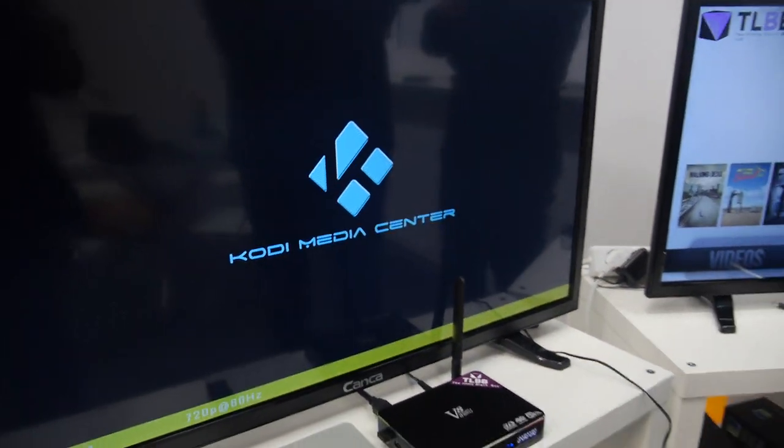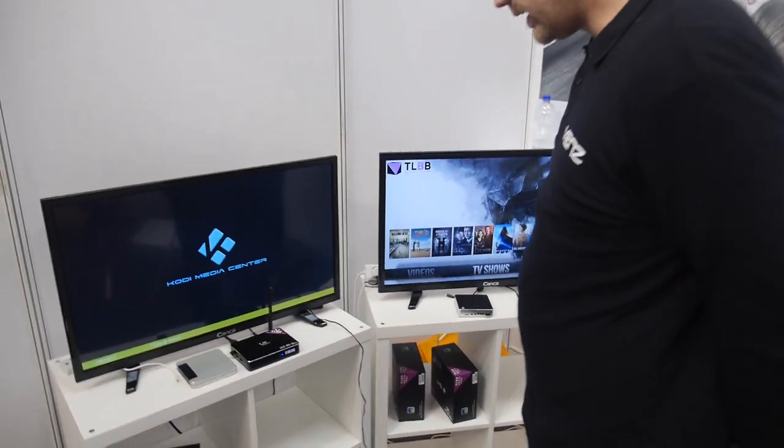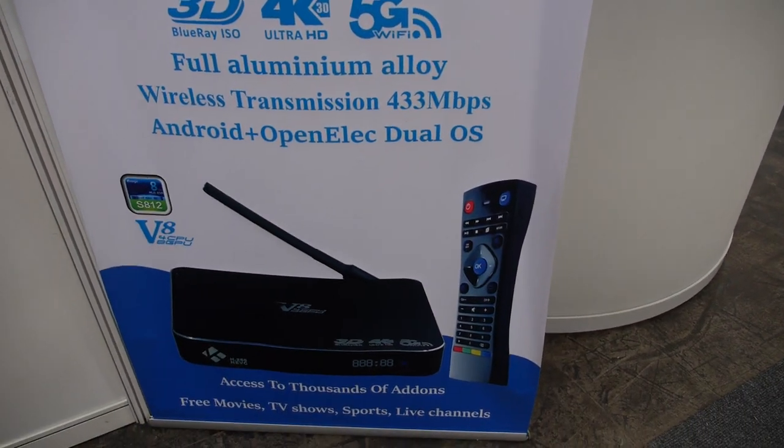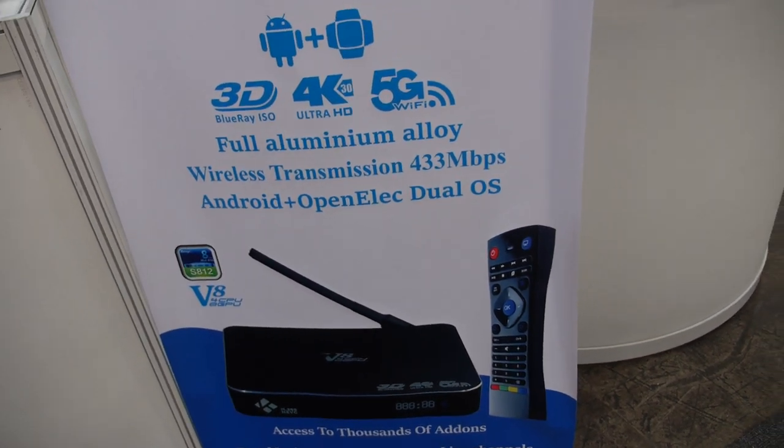So let us first start in Android. And this is the same SOC, the same CPU? This is Amlogic, yes, but it's the Amlogic S812 — with support for 4K content. That's the faster one, yes. It says Android and OpenELEC dual OS. That's the one.